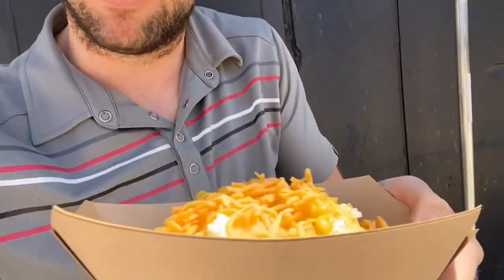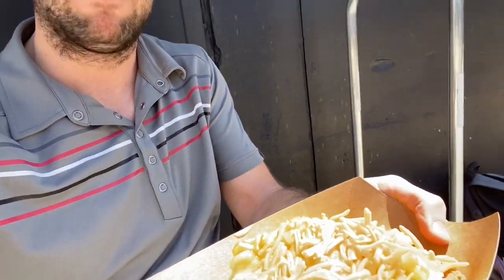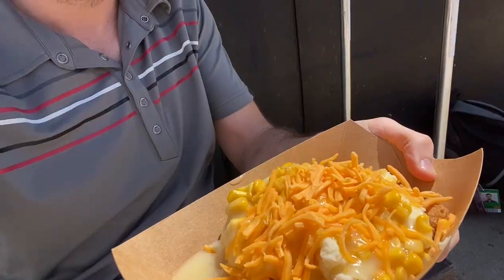It's been a while since I made a video here, but I had a request from some students to review a school lunch. Here we have our potato popper bowl, a very popular lunch here at the school. It consists of fried chicken, some corn, cheese, mashed potatoes, and of course some gravy. Let's take a look at this.